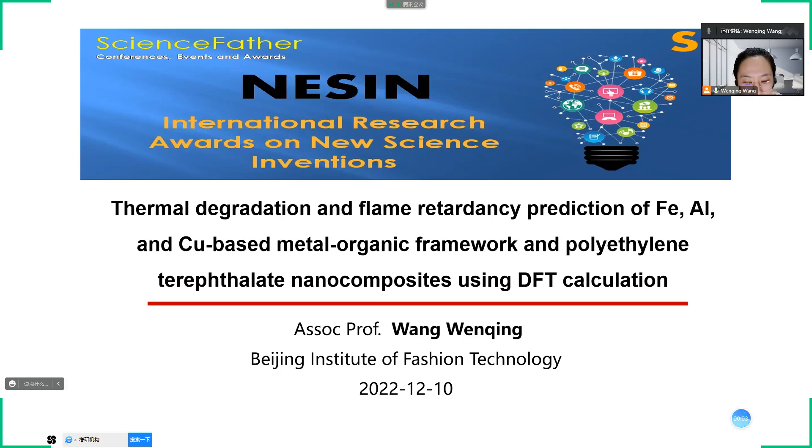Hello everyone, I'm Wang Wenqing from Beijing Institute of Fashion Technology, China. It's a great honor for me to give this lecture for the 2022 International Research Awards on Neoscience Inventions. Today, my topic is about the thermal degradation and flame retardancy prediction of iron, aluminum, and copper-based metal organic framework and polyethylene terephthalate nanocomposites using DFT calculation. I would like to share the research progress in my group on flame retardant polyethylene terephthalate and its fibers.